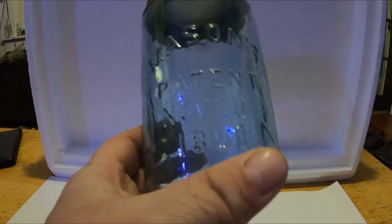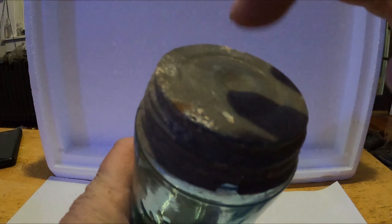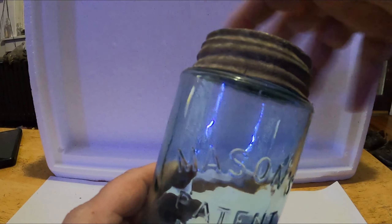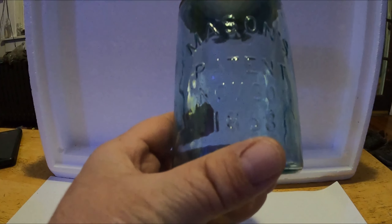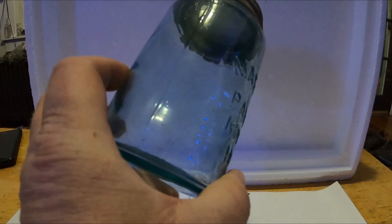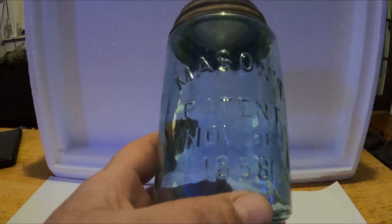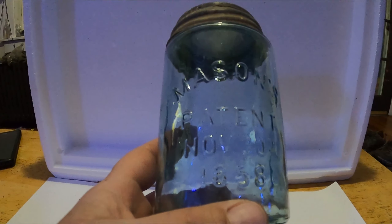Number 7 is mason jars. This one happens to be the oldest one I have — a very nice color — and it still had the lid on it. There was no content in it but mud. It still kind of unscrews — I don't want to move it too much so it breaks. This has a patent date of November 30th, 1858. Doesn't mean necessarily it's that old, but I would say it's from the 1800s. Number 7 — mason jar, 1858 patent date, out of the Housatonic.